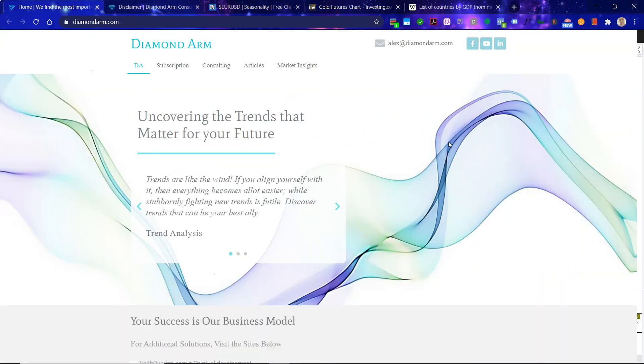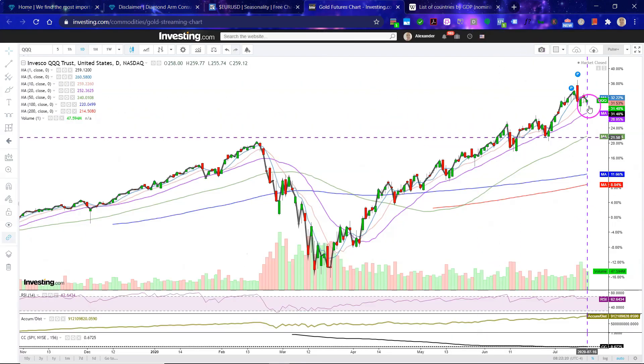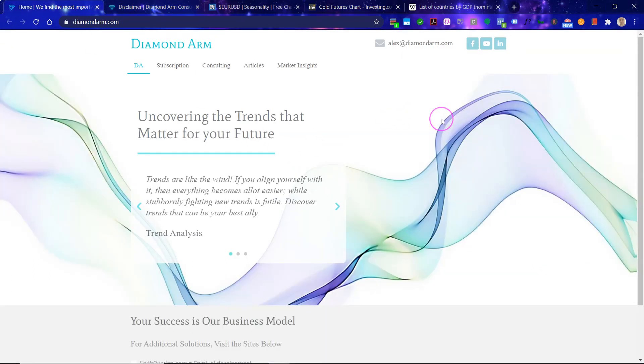Whatever you do, of course, don't fight the trend — that is very important, even though I have these ideas. And may the trend be with you.